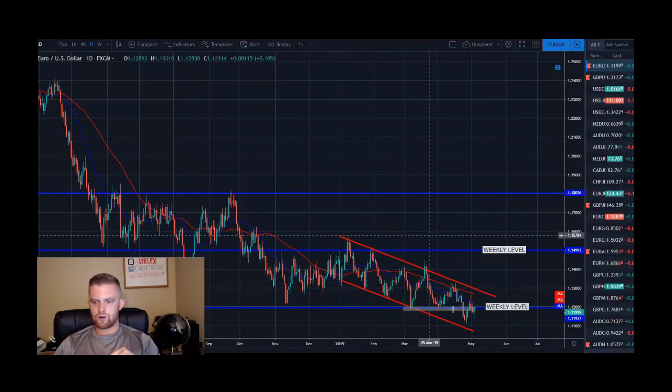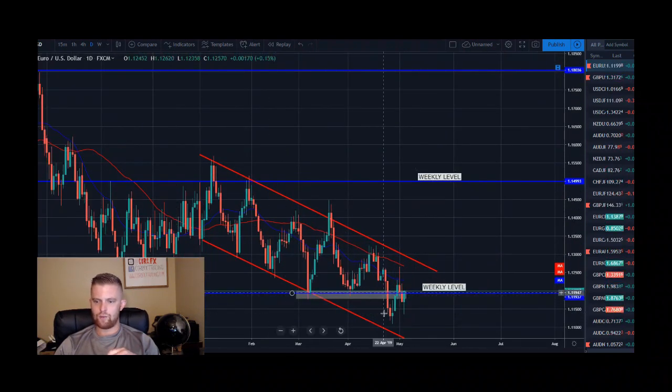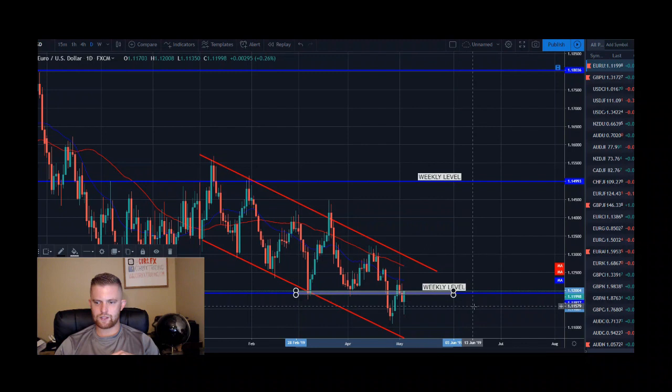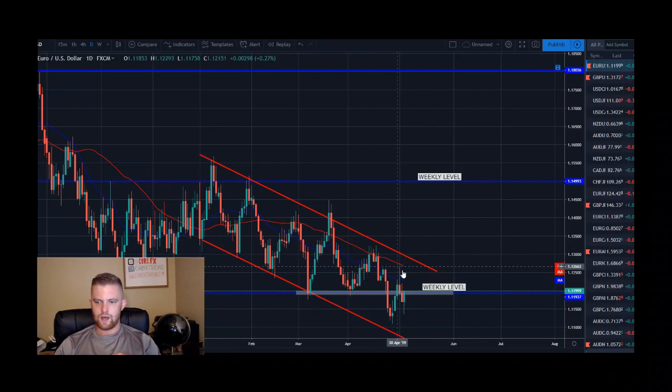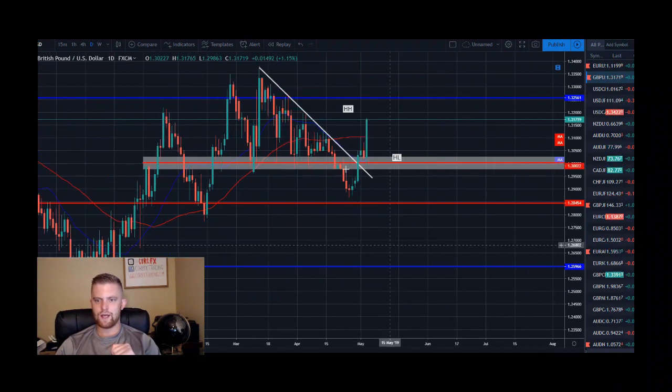Moving to the euro dollar — we are still respecting this downward trend channel. We hit the bottom, pulled back, hit resistance, and were looking for potential shorts. Price blew through resistance, came up, then we got a strong rejection candle and sold off. Today it has rallied again — a bit of a whipsaw week. We're in the middle of the channel on a strong weekly level, so no clear direction. Just waiting to see where euro heads versus the dollar.